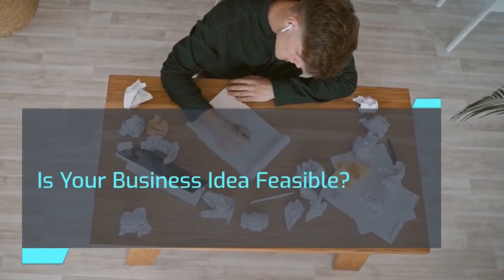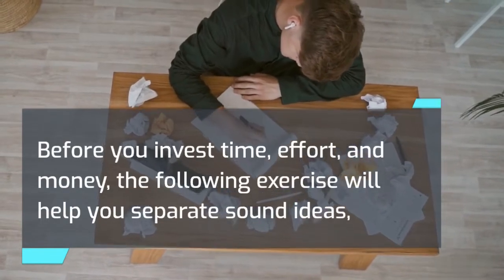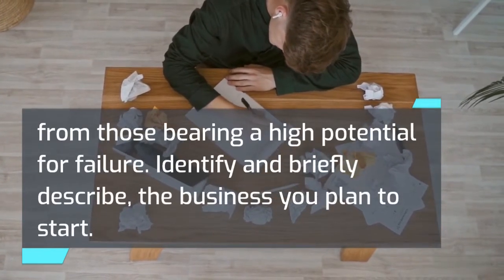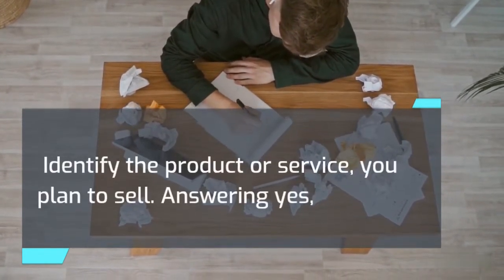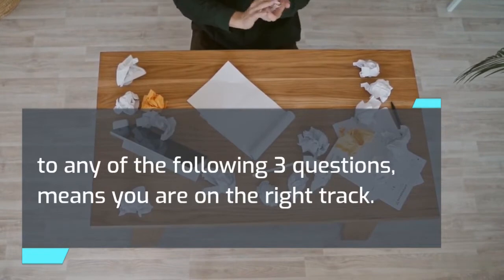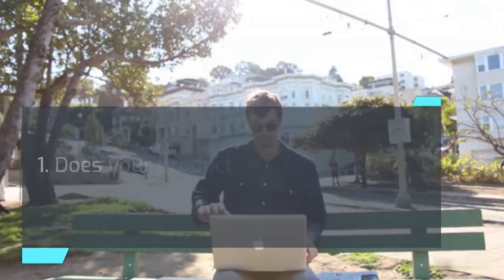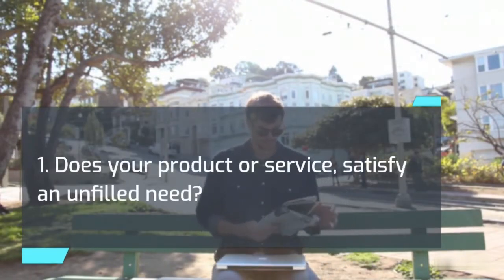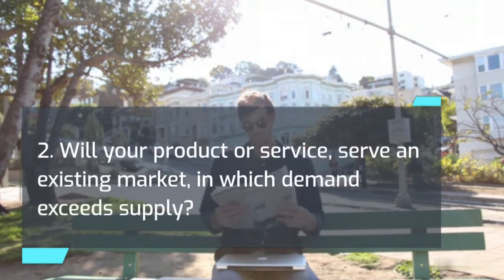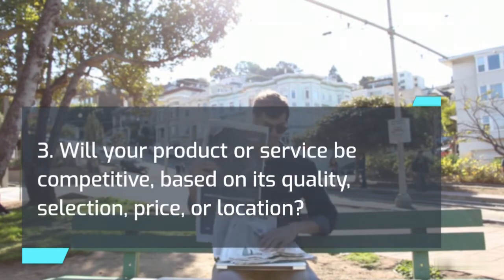Is your business idea feasible? Before you invest time, effort, and money, the following exercise will help you separate sound ideas from those with a high potential for failure. Identify and briefly describe the business you plan to start, and identify the product or service you plan to sell. Answering yes to any of the following three questions means you are on the right track; a negative answer to all of them means the road ahead could be rough. 1. Does your product or service satisfy an unfilled need? 2. Will it serve an existing market where demand exceeds supply? 3. Will it be competitive based on quality, selection, price, or location?